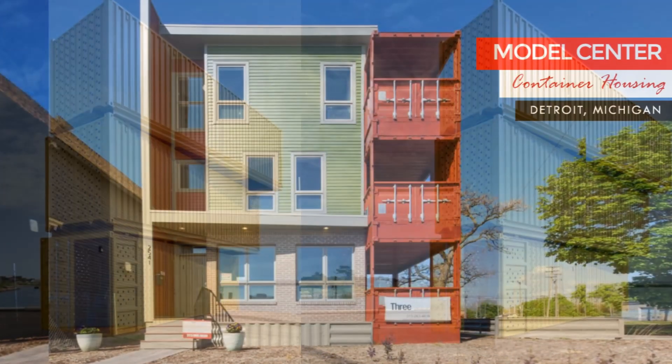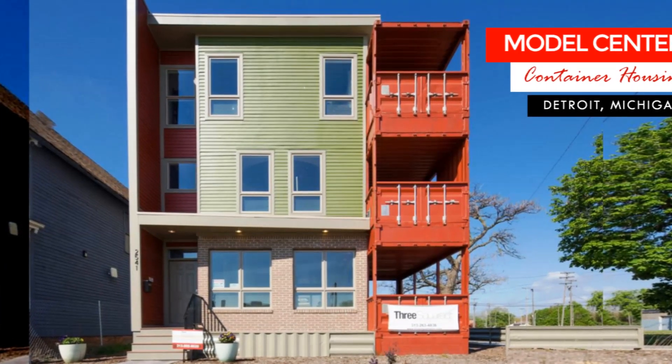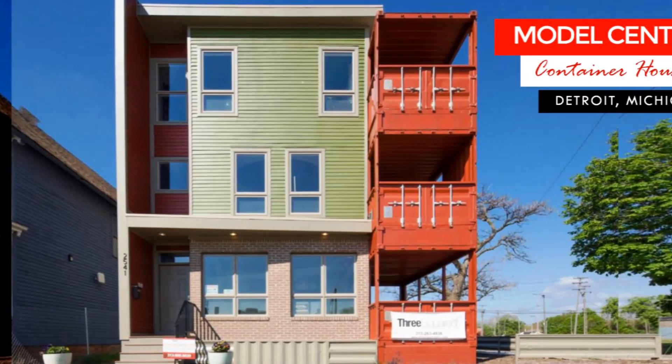In this video, we bring to you one of the first shipping container housing projects in Detroit, Michigan. Stay tuned to find out more.